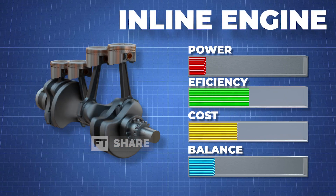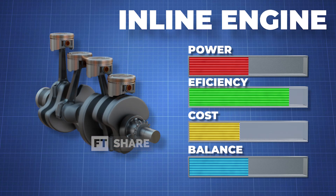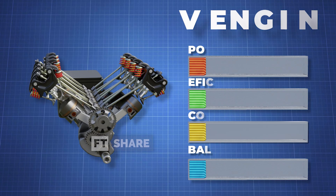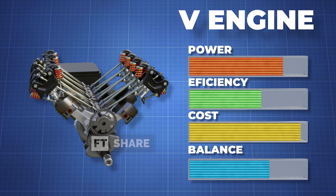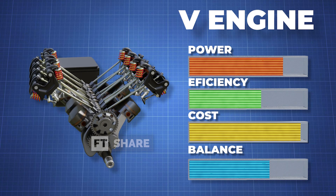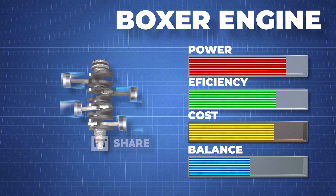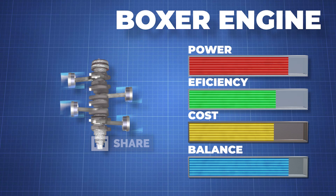For example, the widely known 4-cylinder inline engine is renowned for its fuel consumption, production, and maintenance efficiency. On the other hand, for higher performance, we often look to V-configured engines known for their more aggressive characteristics. But here, we will discuss the reciprocating engine with the best engine balance ever produced: the Boxer Engine.